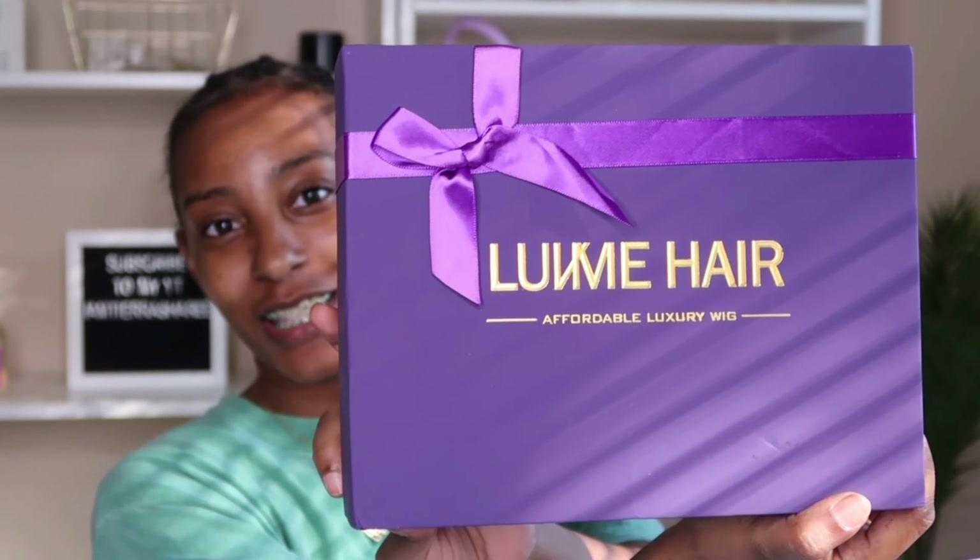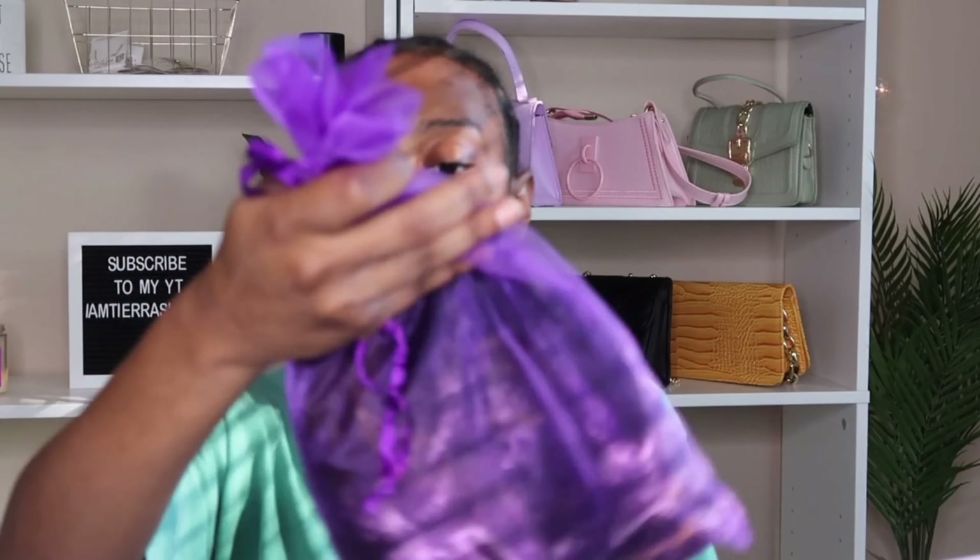Y'all, this packaging is just so freaking cute, oh my goodness. So they did go ahead and send me one of their headband wigs, which I'm so excited about because y'all know I have been raving about headband wigs lately - I'm just obsessed. In the box it comes with the wig of course, so pretty, and it also comes with a pack of headbands.